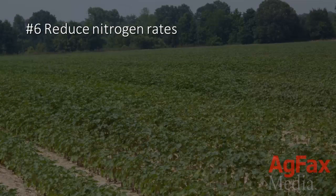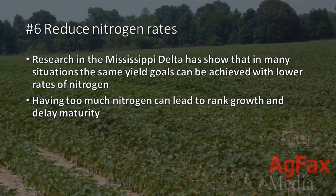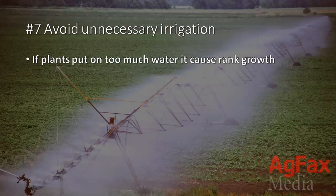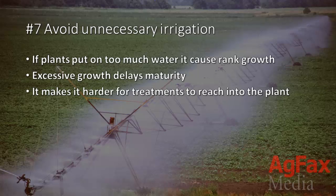6. Reduce nitrogen rates. Research in the Mississippi Delta has shown that in many cases the same yield goals can be achieved with lower rates of nitrogen, and having too much nitrogen can lead to rank growth and delay maturity. 7. Avoid unnecessary irrigation. If plants put on too much water, it can cause rank growth, and excessive growth delays maturity. It also makes it harder for treatments to reach into the plant.